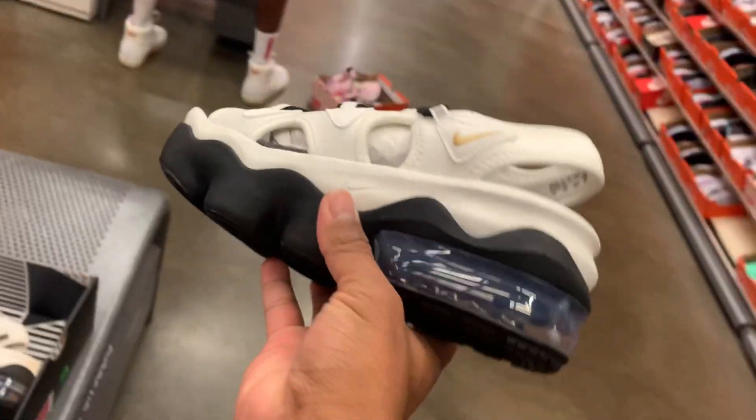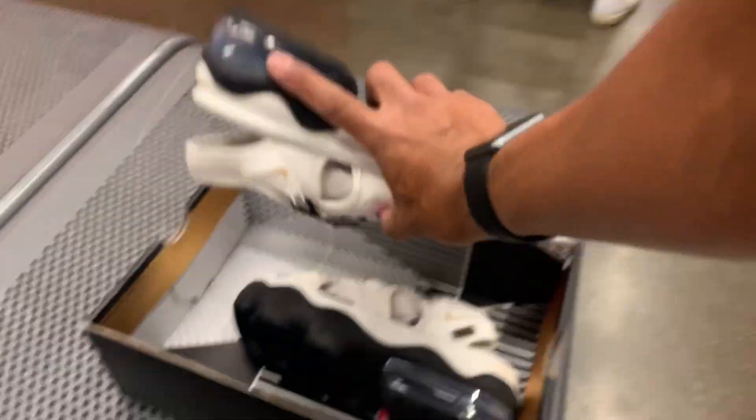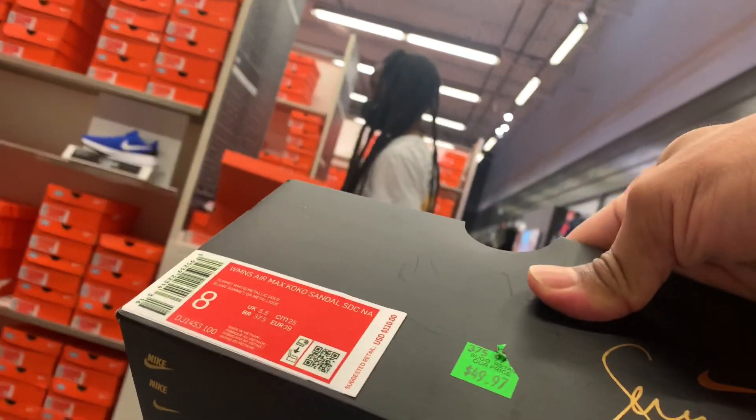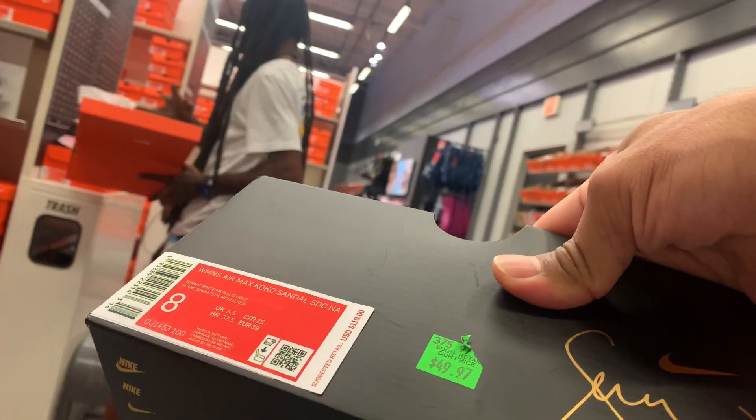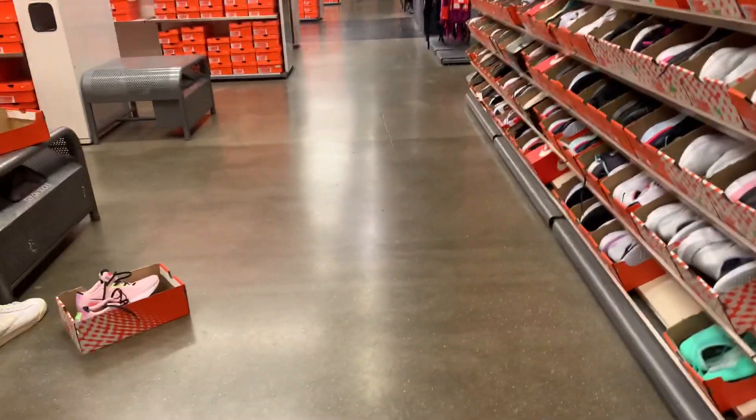Let's see the clearance section. Look at this one — it's kind of a sandal with some bubble Air Max or Vapormax or something. I don't know what kind of sandal this is. Wow, that's crazy — but the price is not bad: $49.97.